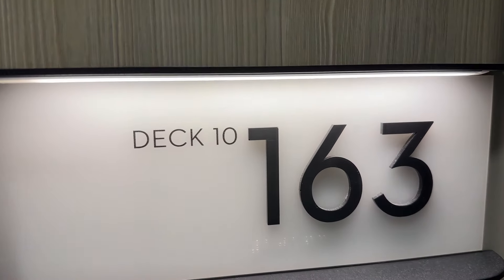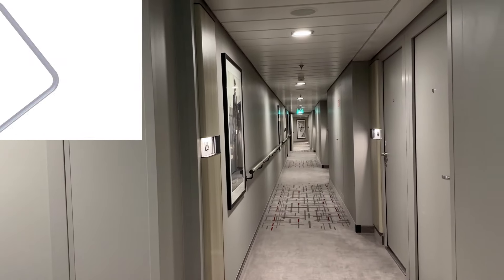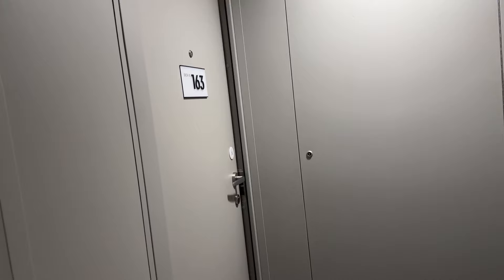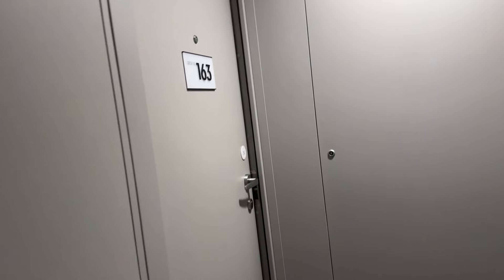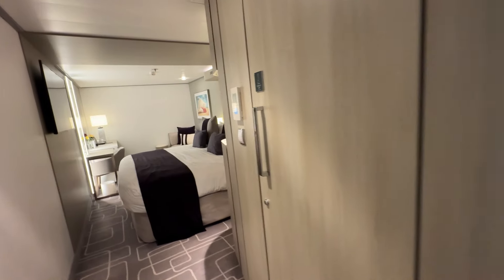They're in cabin 10-163 on deck 10. Here's a look at the hallway. These are the balcony cabins over here and this is where their cabin is located. Let's take a look inside — when you go inside, immediately to the right is your bathroom.